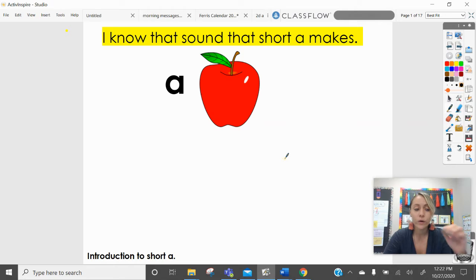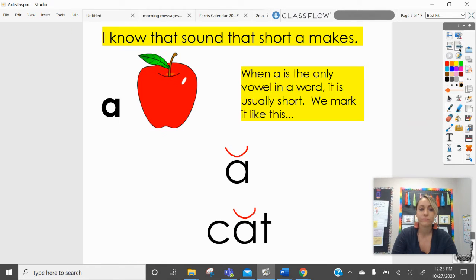So today we are going to take a look at some pictures and we're going to be talking about the short vowel A, which makes the 'ah' sound. When we want to say that a vowel is short, we usually just do this little U symbol at the top. It's important to know that because sometimes you might see it in pictures, or Mrs. Ferris might be talking about it — that's how we mark a short vowel.